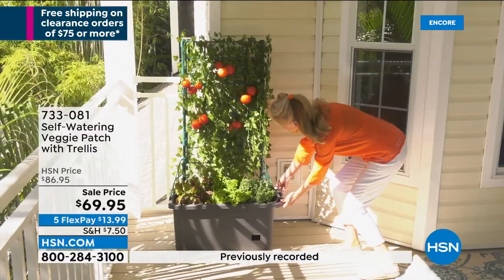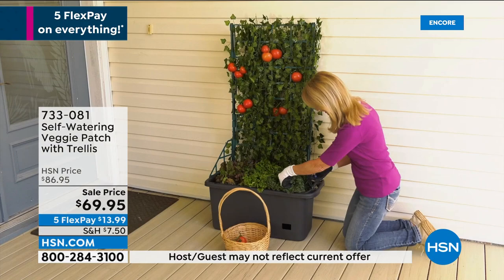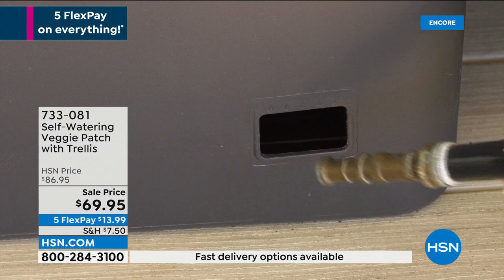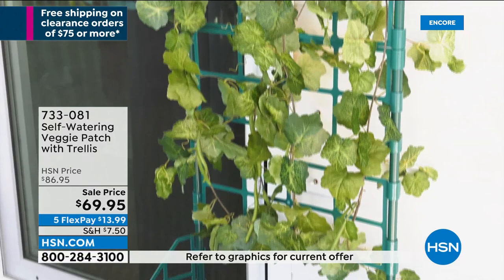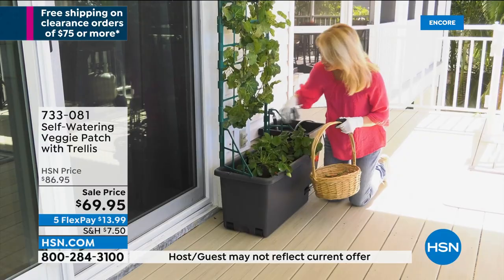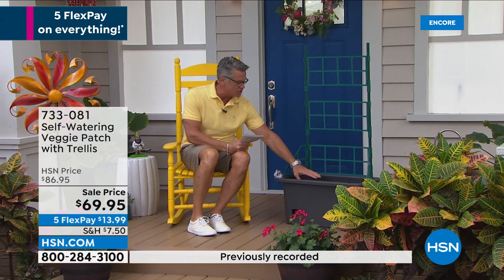If you wanted to do basil and tomatoes and peppers you could do all three at the same time. You could do lettuces down below — that's how it looks when it starts to grow. This thing is always at a regular price of $86; today they dropped the price to $69.95. If you have a balcony, a patio, or a small garden, your family will love it — they can go out and pick fresh basil or fresh tomatoes and make salads in seconds. The base holds 10 gallons of soil and 3 gallons of water. We call it a self-watering system because there's a water reservoir underneath — as the plant needs water, it can draw from the reservoir, so there's a lot less maintenance.